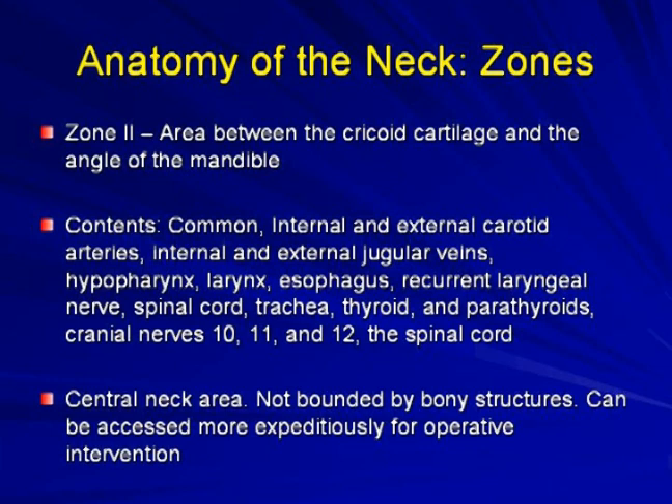Zone 2 is between the cricoid cartilage and the angle of the mandible. It contains the common, internal, and external carotid arteries, internal and external jugular veins, hypopharynx, larynx, esophagus, recurrent laryngeal nerve, spinal cord, trachea, thyroid and parathyroid, and cranial nerves 10, 11, and 12. Zone 2 is not bounded by any bony structures, making it easily accessed, the most commonly injured area, and requiring no bony dissection for operative intervention.